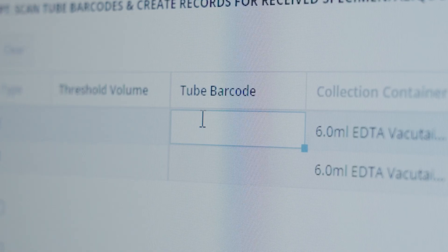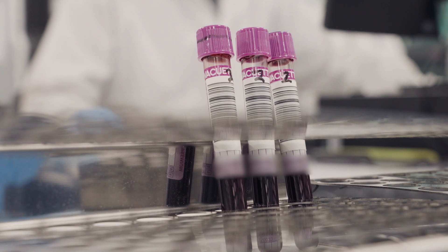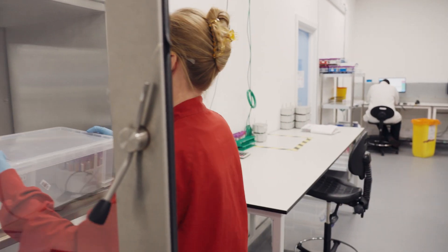These samples are our Future Health, which is in partnership with the NHS. Once a sample has gone through receipting, it is then ready for the next step in our process: the laboratories.